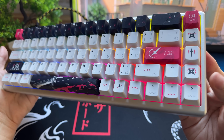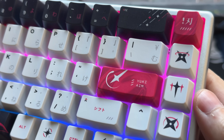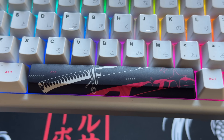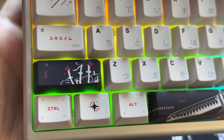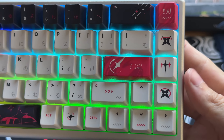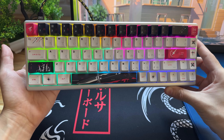Ficou perfeito — esse branco, esse tonzinho de rosa aqui também nas teclas. As escritas em japonês, cara. A katana aqui também na tecla espaço. Olha esse shift, muito legal. O S que tem um logo aqui da Yuki Yen. Também tem algumas teclas mais personalizadas. E olha, mesmo estando de dia, o RGB aqui fica bem visível.